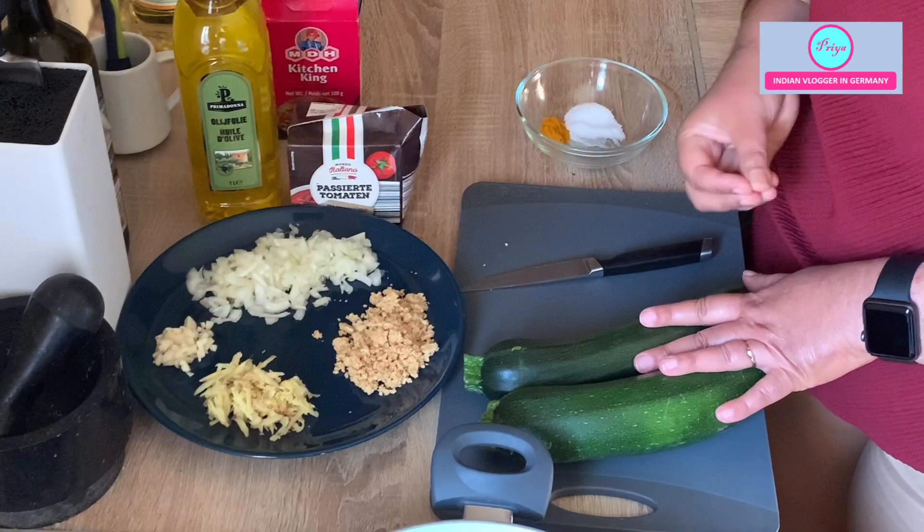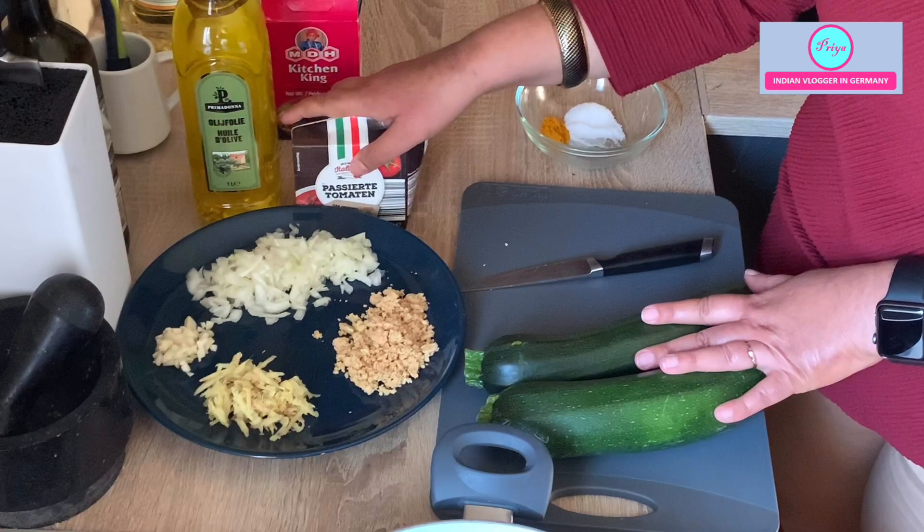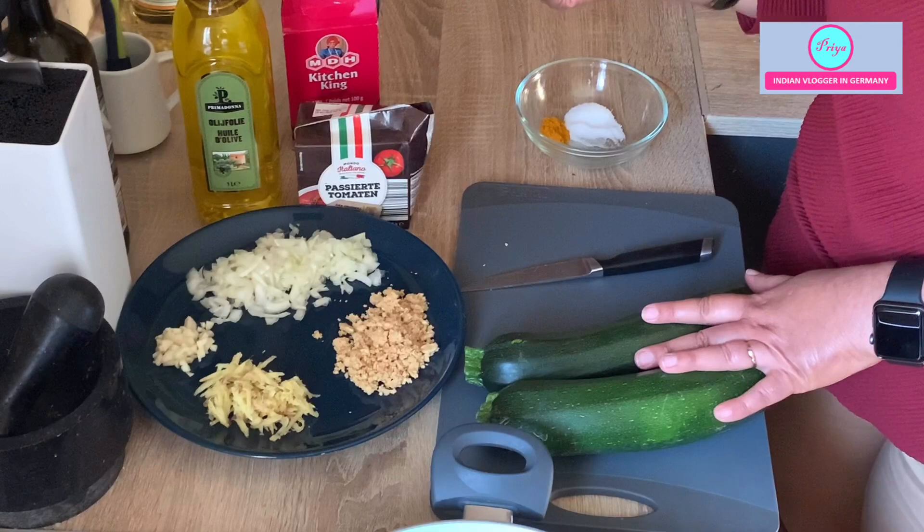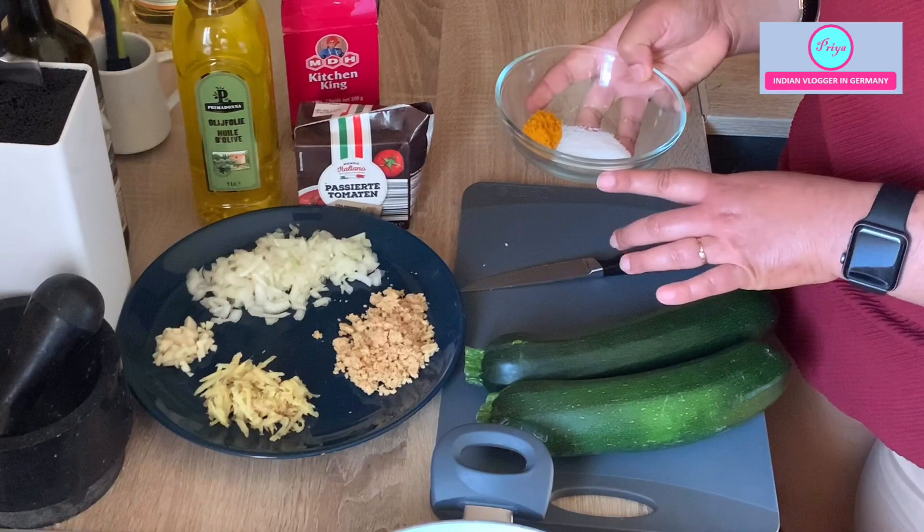And some olive oil, or any oil or butter of your choice. Some tomato puree — you can also use finely chopped tomatoes. This is some garam masala; I use Indian masala but you can skip it if you don't want it. I like some spicy flavor. I will be taking half a tablespoon of black pepper, half a tablespoon of turmeric, and one tablespoon of salt for this recipe.